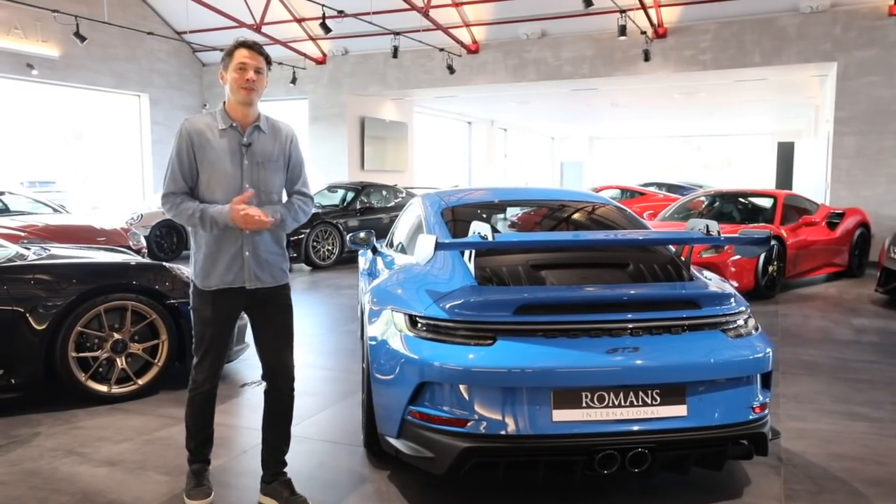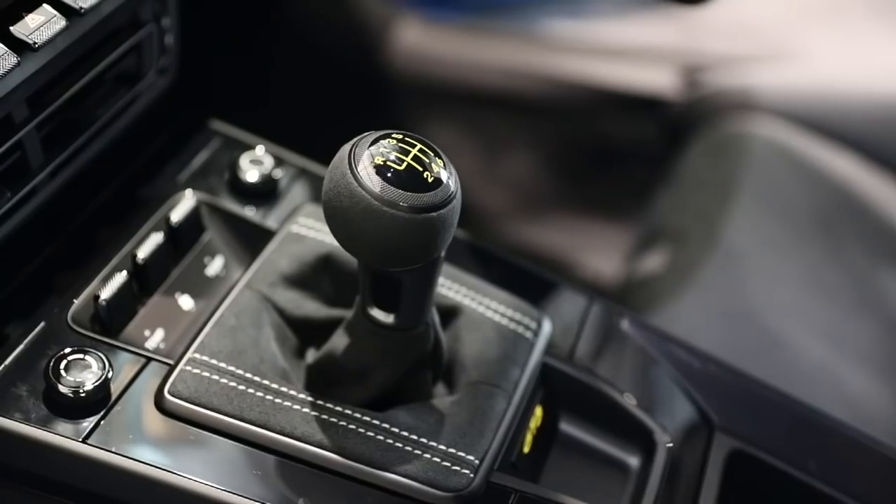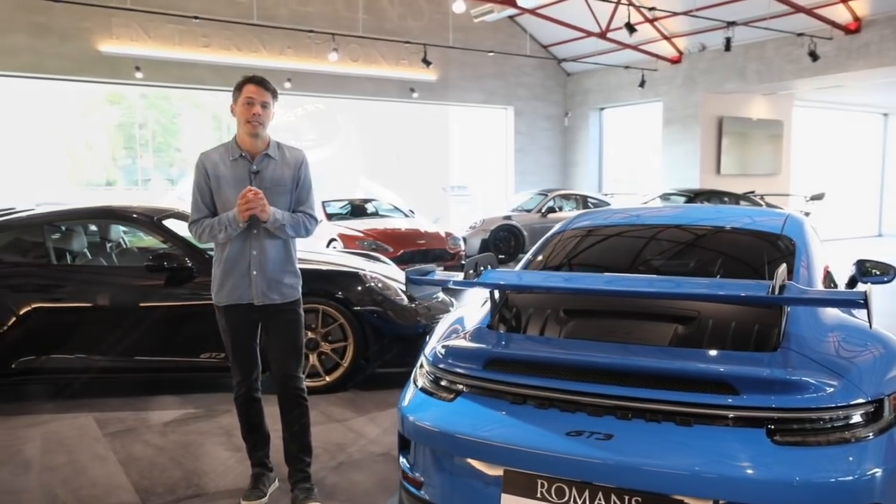One final point on the Touring: whereas on the 991 you could only spec it with a manual gearbox, now on the 992 GT3 Touring you can also get it with PDK.